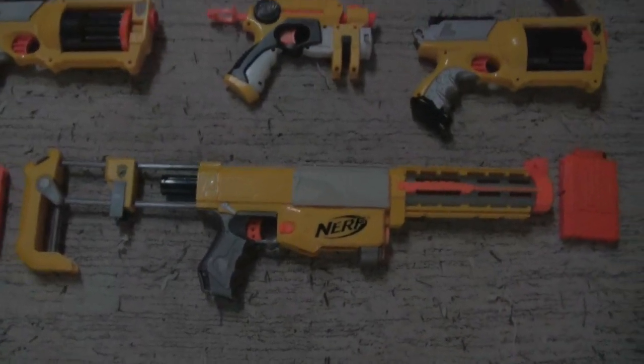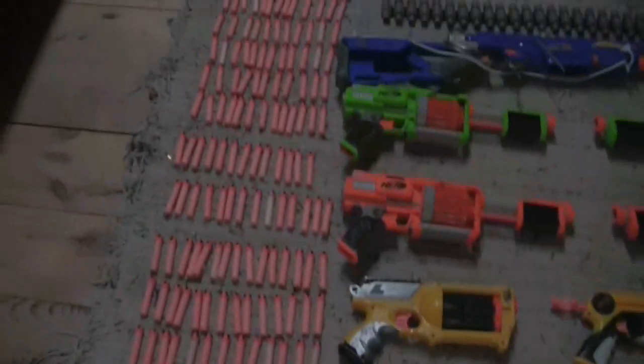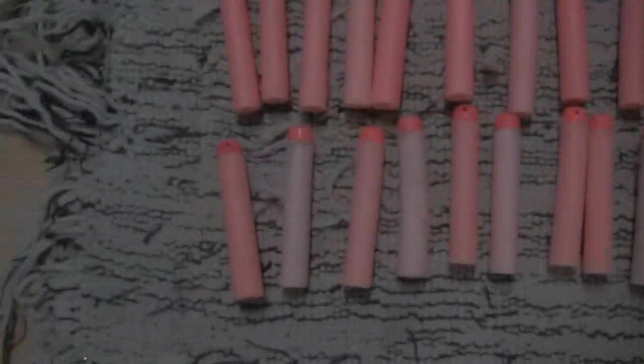I'm mainly using this battle gun, but unfortunately I haven't got much ammo for it. I've got all the dart tag ammo but I only have a small amount of streamlined darts, so I need to get some more of those.